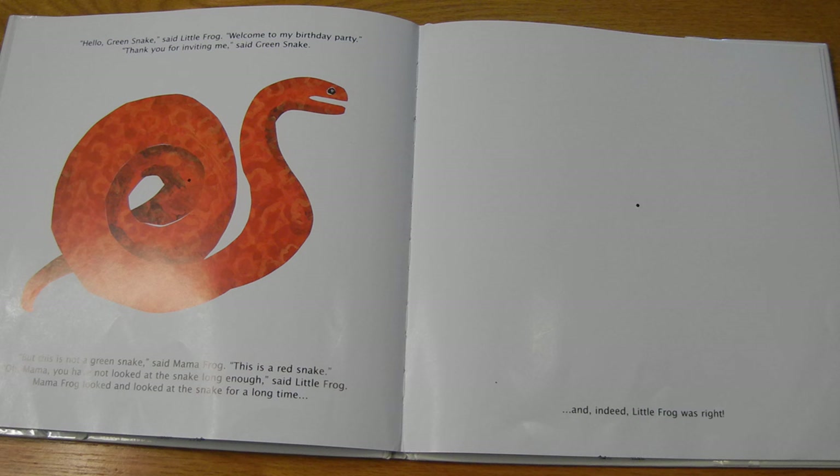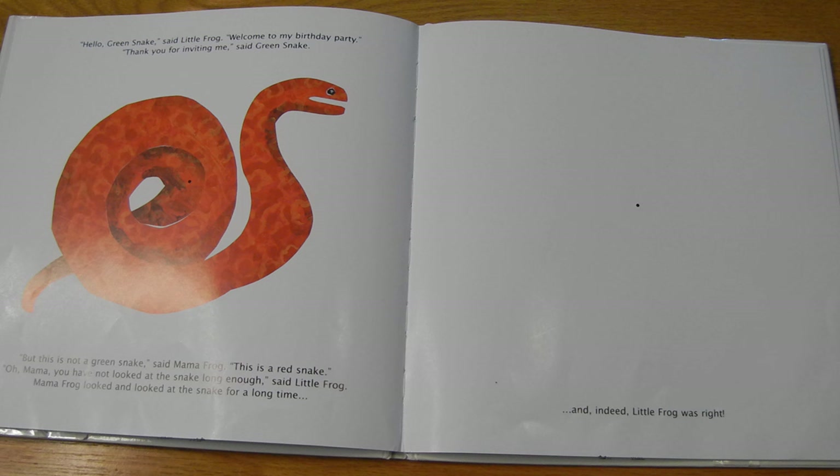Hello, Green Snake, said Little Frog. Welcome to my birthday party. Thank you for inviting me, said Green Snake. But this is not a green snake, said Mama Frog. This is a red snake. Oh, Mama, you have not looked at the snake long enough, said Little Frog. Mama Frog looked and looked at the snake for a very long time. Ready? One, two, three, four, five, six, seven, eight, nine, ten. One, two, three. Stare at the dot. Wow. And indeed, Little Frog was right. Did you see the green snake? It was very faint, but it's definitely there.